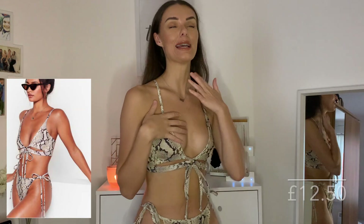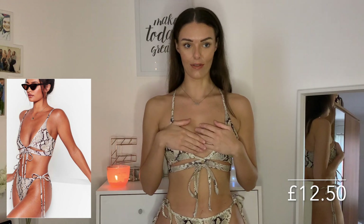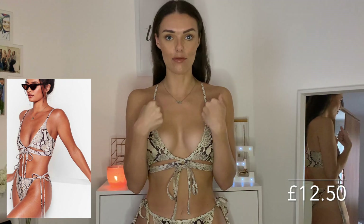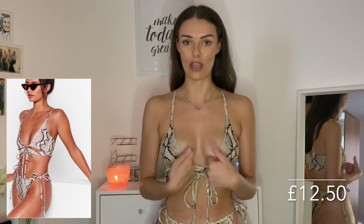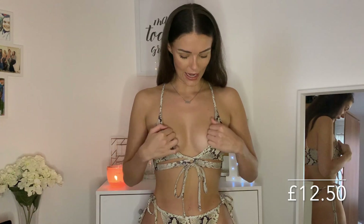This next piece is a little bit risky for me — it's a little snake print bikini, only 10 pounds. I got it in a size 10 but the issue is the cup sizes on the top are just not very big and the material across the back doesn't have much stretch. On the model it doesn't look pulled tight, but on me this bow at the front is doing all the work — if that bow goes you're going to see all kinds of boobage, which we don't want. So I feel like I'm going to have to send this back.